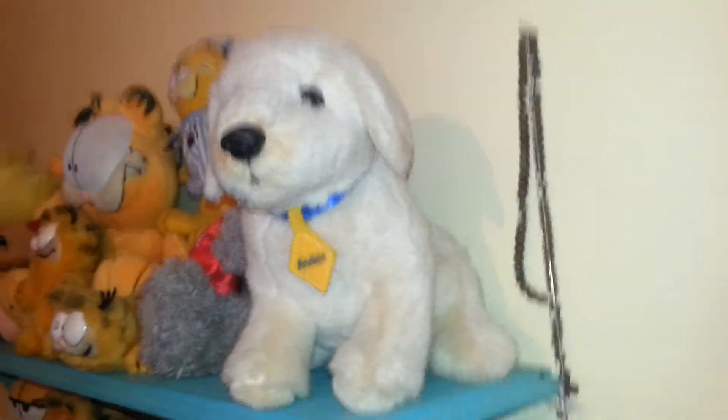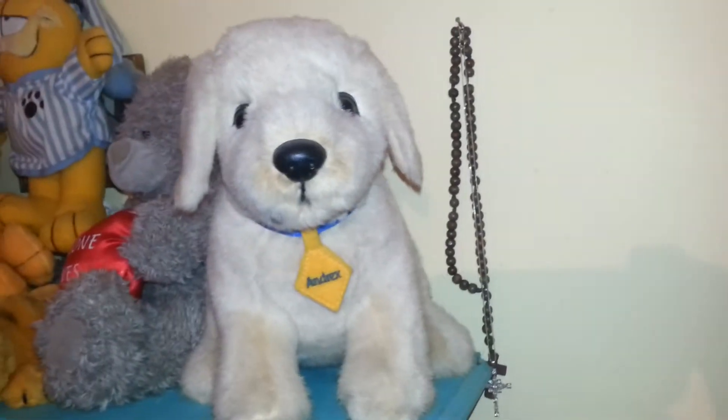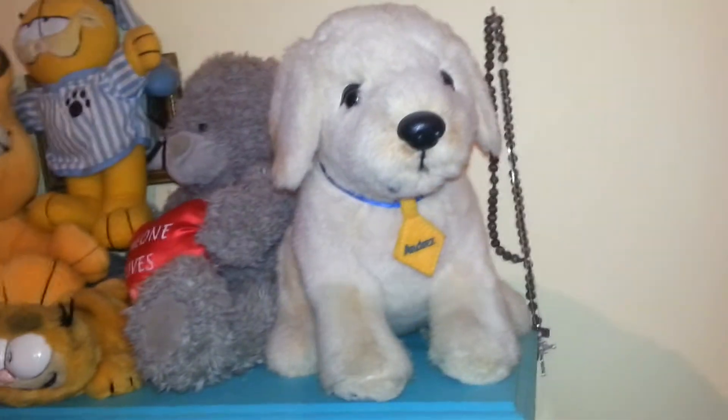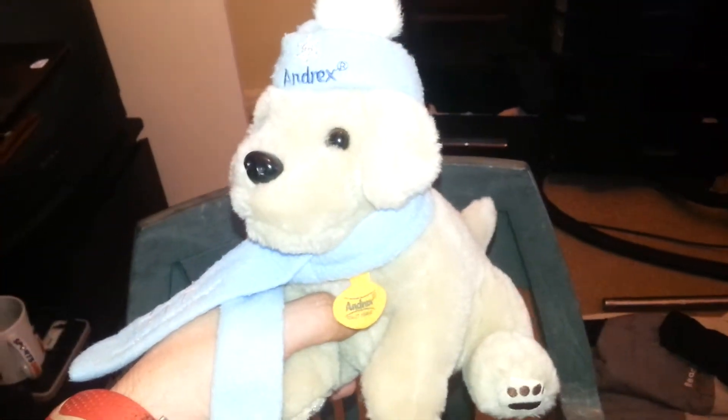I do have some other little Andrex toys and stuff like that. That's the standard issue one just there, which is also on my website for sale — if anyone has liked that, have a little look. We do have a few more Andrex ones and some more downstairs in storage as well. But these are the newer ones — these aren't the original ones which came out in the early 90s. These are quite modern ones.